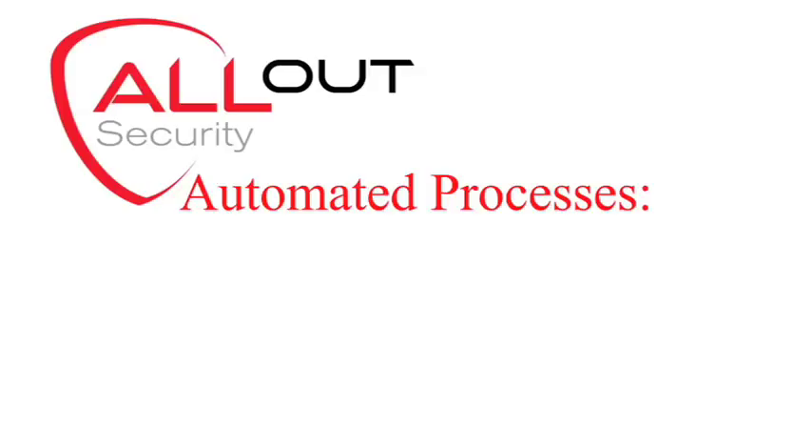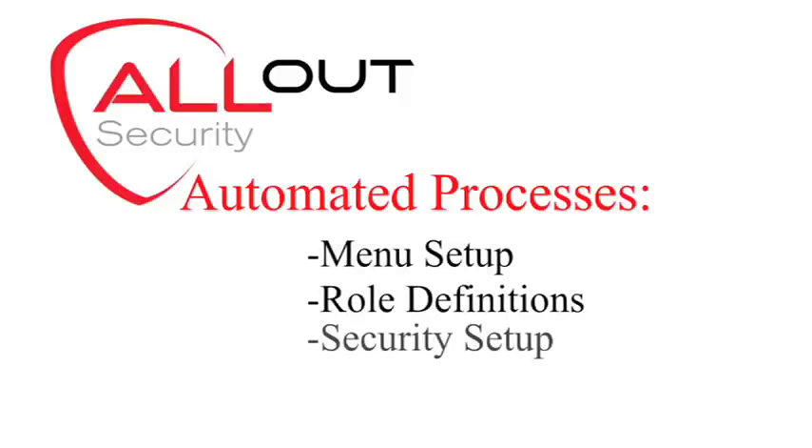This is accomplished via automated processes. We automate menu setup, role definitions, security setup, profile setup, and much more. Implementation times can be reduced from weeks to just hours.